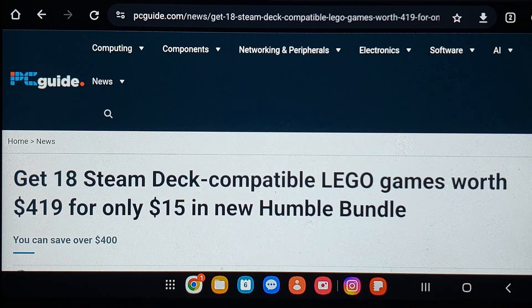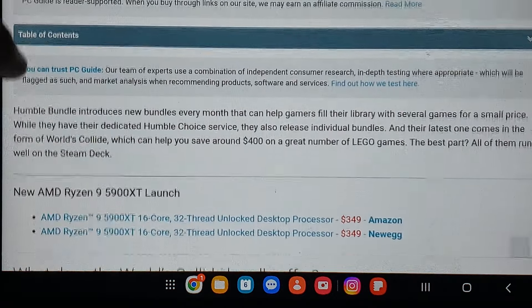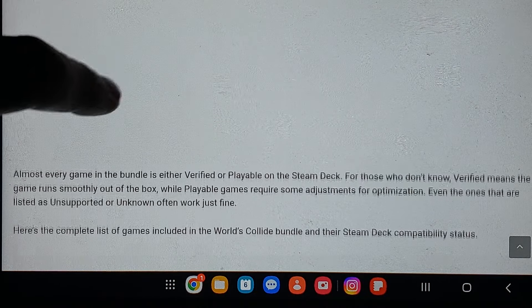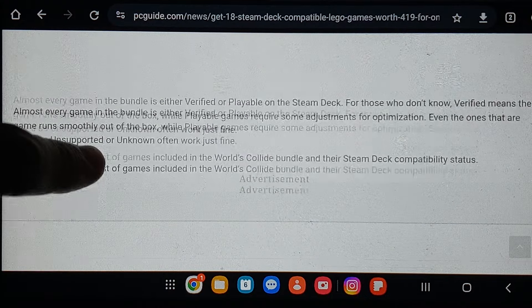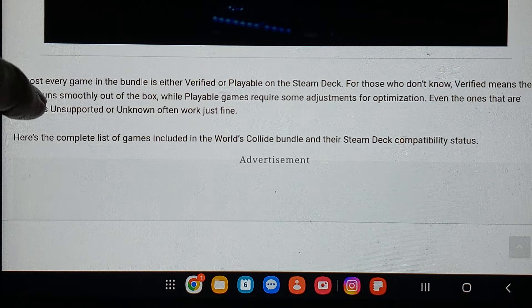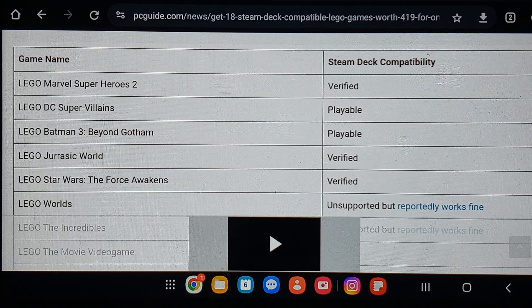For the new Humble Bundle, $419 worth of content — you're getting 18 Steam Deck-compatible LEGO games worth $419 for only $15. Let's find out what the games are in the Worlds Collide Bundle. Here's the complete list: LEGO Marvel Super Heroes 2 — verified. LEGO DC Supervillains — playable.